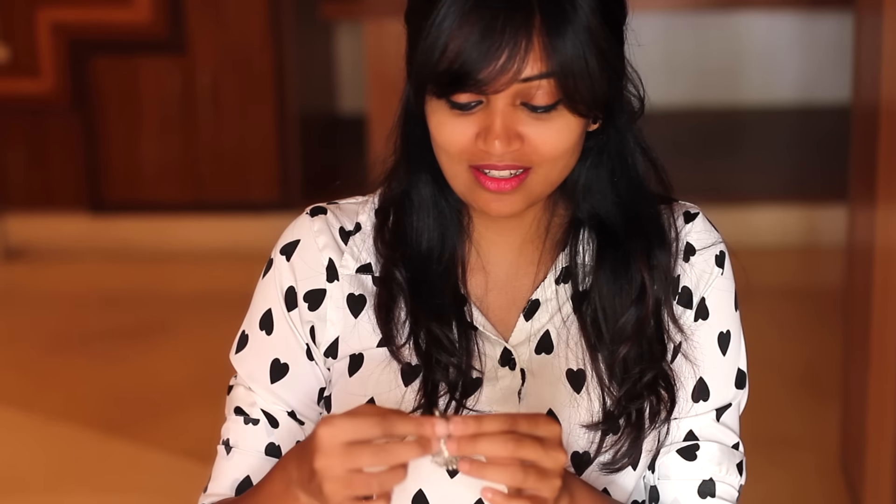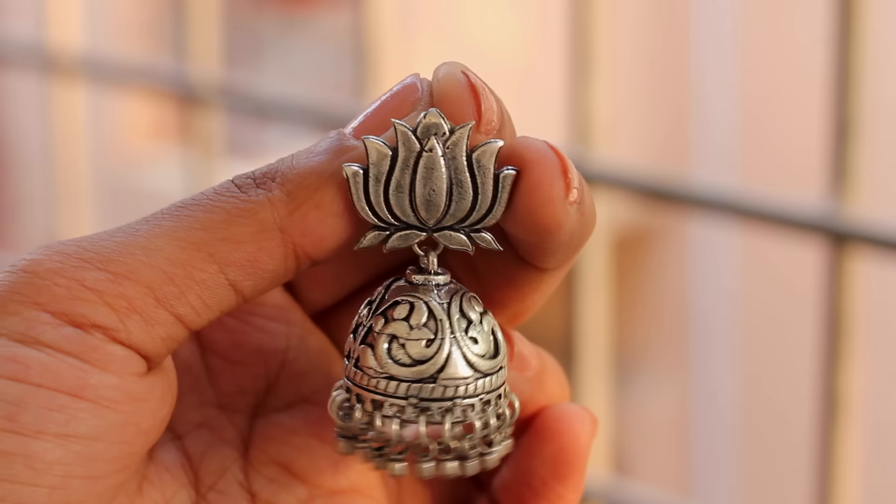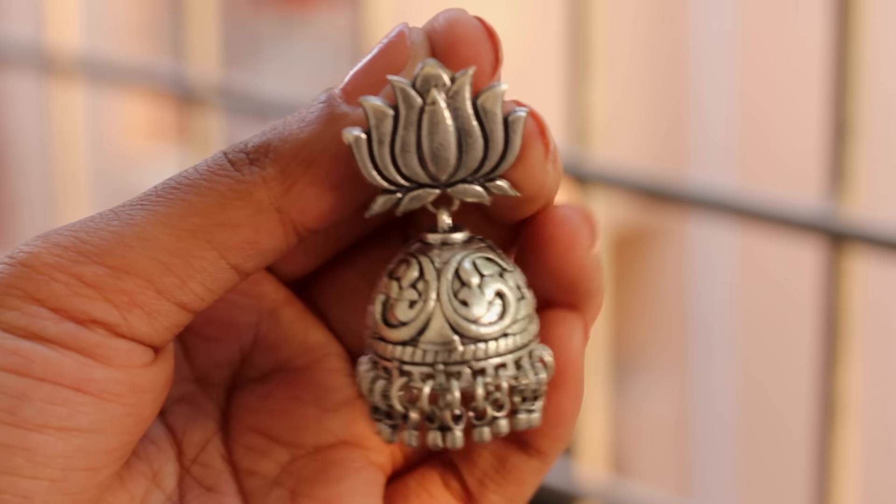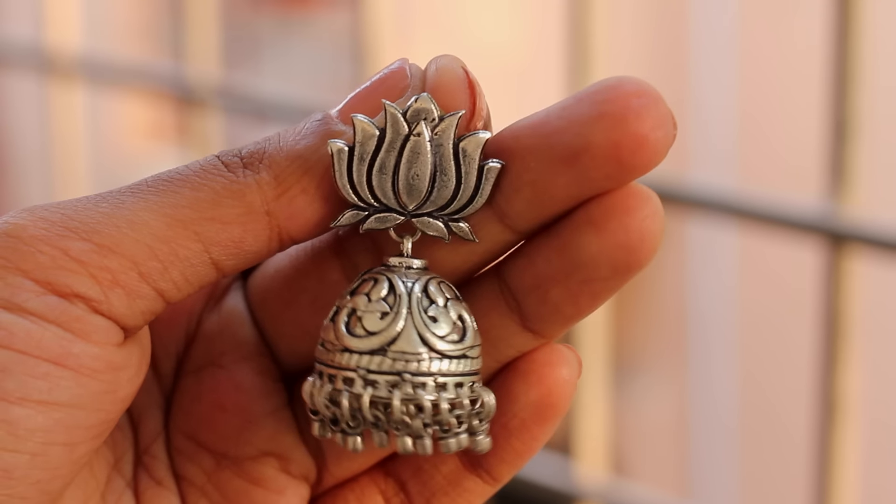Next up are these metal lotus jumkas, which are my favorites. They are handcrafted and I paid around 400 rupees for them. I bought these at an exhibition, but I know some shopping websites that carry them, so I'll link those in the description box. This design is so different from what you find at normal craft melas and Rajasthani melas — I had never seen this design before, but now I see it on most websites. It goes really well with ethnic wear, indo-western, and sometimes even western wear. All you have to do is style it well so it matches with most of your outfits.